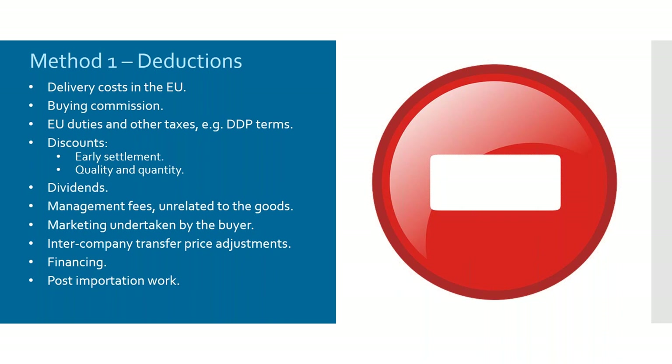You can also deduct things like early settlement discounts and quality and quantity discounts. If you pay within 30 days and get a 2% deduction, you can amend the entry — probably after the fact — and reduce the amount of duty paid. Equally, if you buy enough of a particular product in a year you may get a quantity discount, or if the product is found on inspection not to be of sufficiently high standard and gets a price reduction, that can be deducted from the value for duty.